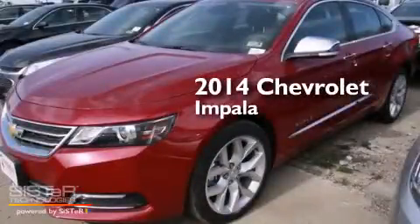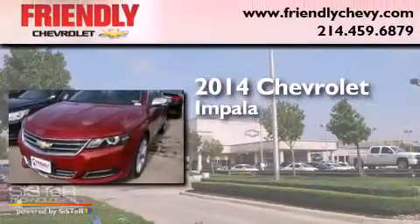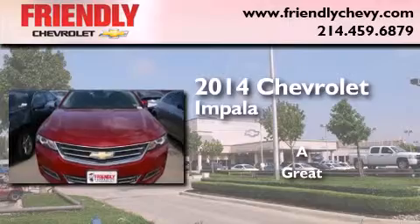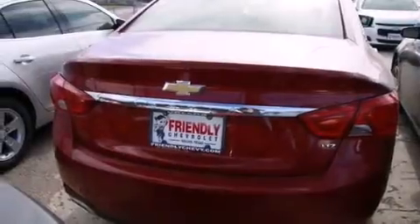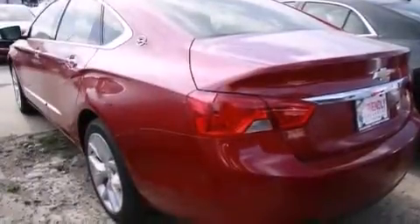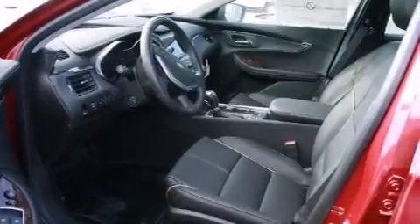This is a brand new 2014 Chevrolet Impala. Its top features and packages include the convenience package, Chevrolet MyLink, direct injection, and the navigation system will help you get from point A to point B on time.